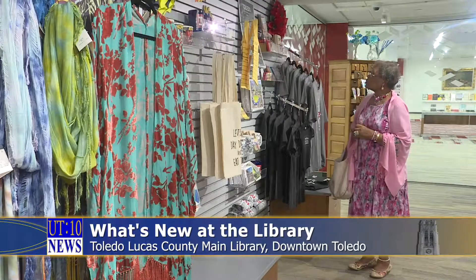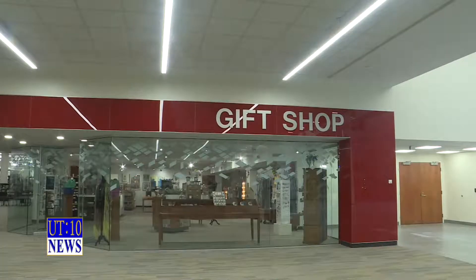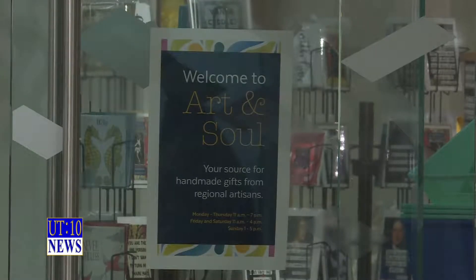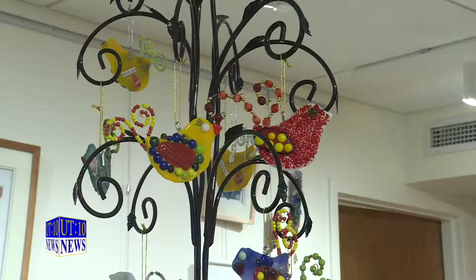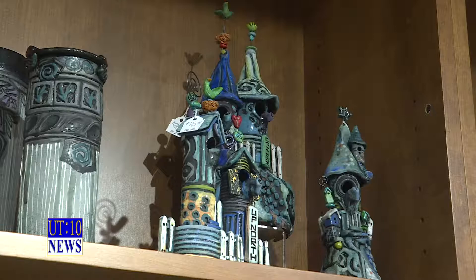The Lucas County Library is highlighting local artists. Part of the library's renovation was adding a gift shop. Art in Soul doesn't just sell little knickknacks — in fact, most of the items in the store are made by hand by people in our area.